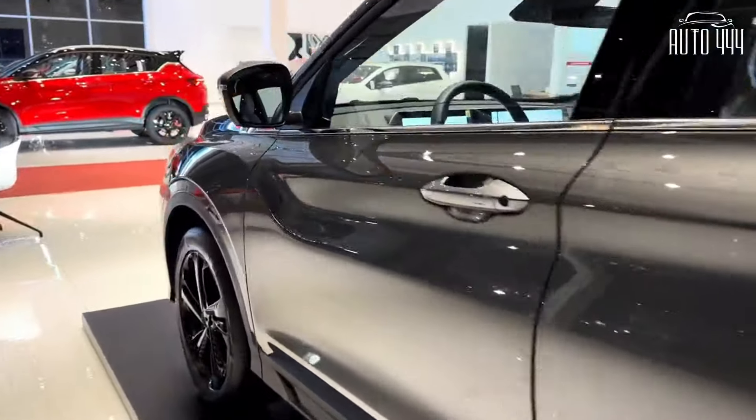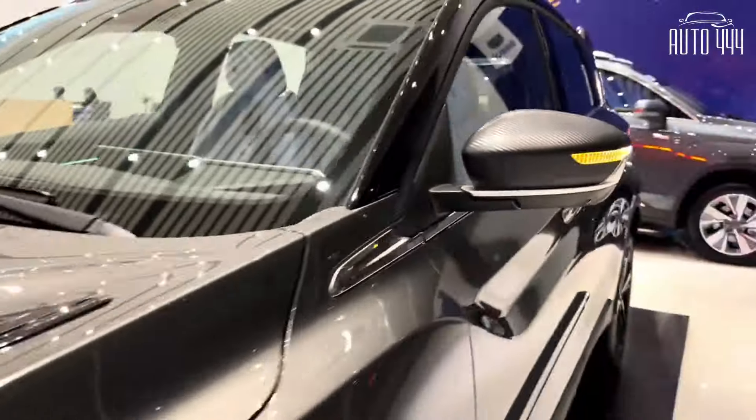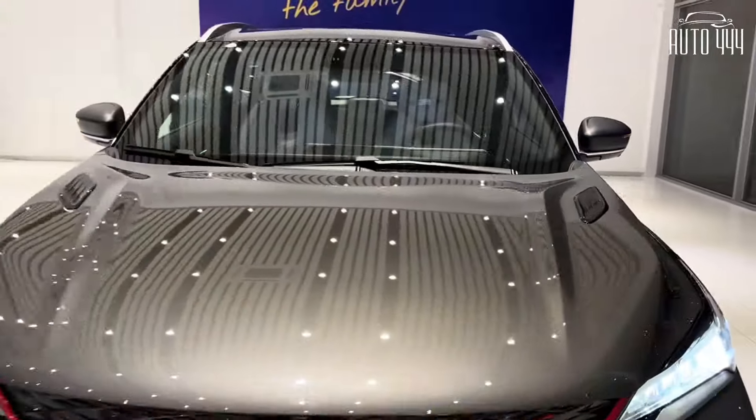Color options for the Geely Coolray are orange, vermilion, white, blue, and silver.